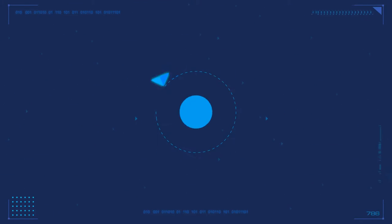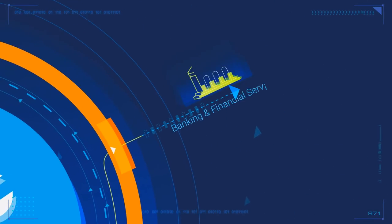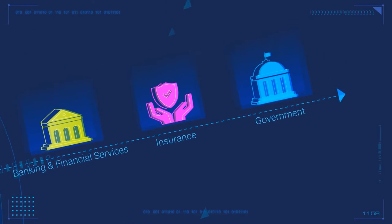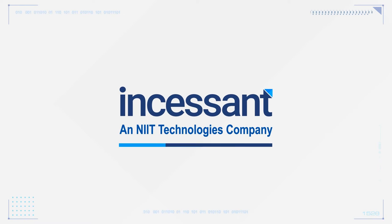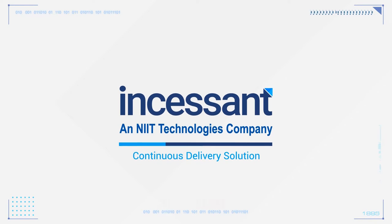Imagine if you could deliver new features and functionalities to your customers within days or even hours. With Incessant's IACD solution, it's possible. It's a continuous delivery solution for customers using Appian.